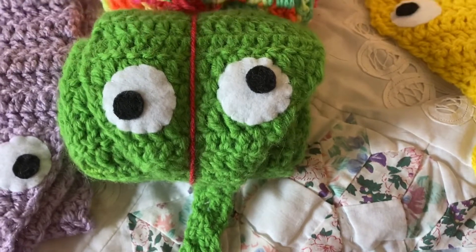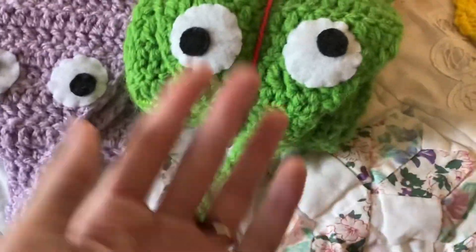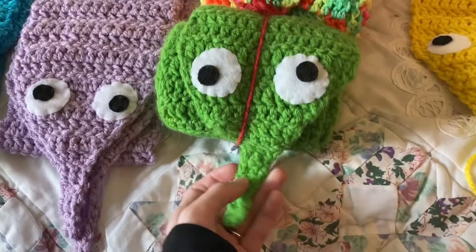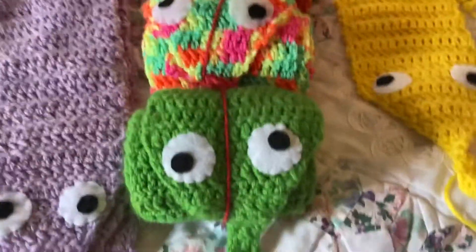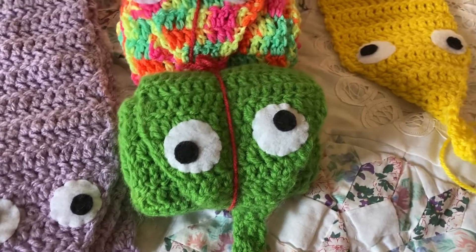Hey everyone, and welcome back to my channel. I'm making this video to kind of show off my worms, because I have a lot of them in stock and in progress right now, and people seem to really like them, so I figured I would make a YouTube video about it.